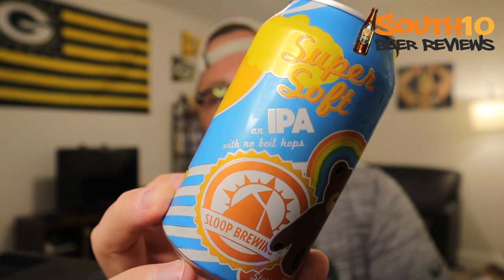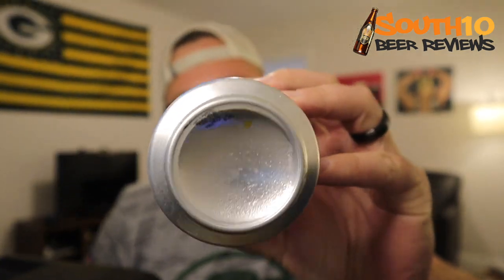Welcome back to South 10 Beer Reviews, I'm Tyler. Today we've got another one from my recent trip to Florida — this is going to be Super Soft IPA from Sloop Brewing Company. It's a six percent single IPA with no boil hops. Sloop is out of Hopewell Junction, New York. I've had some of their beer before, pretty solid stuff. Saw this one, thought it looked tasty, so we'll see if that's the case.